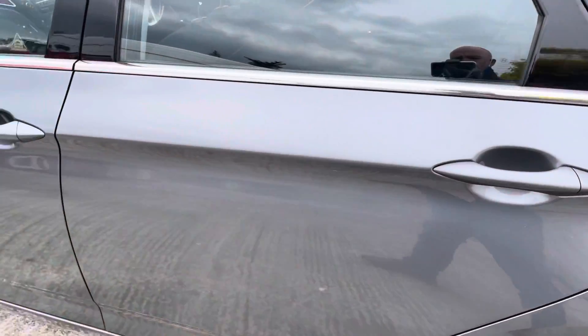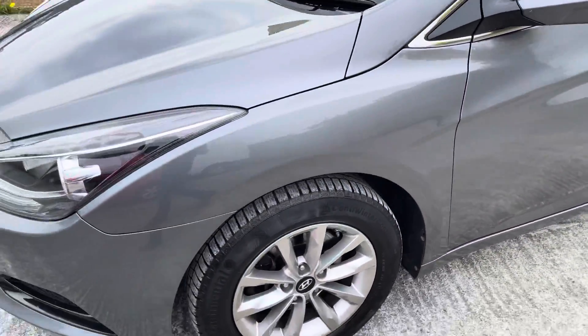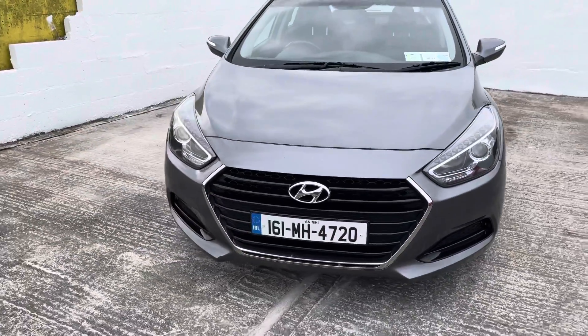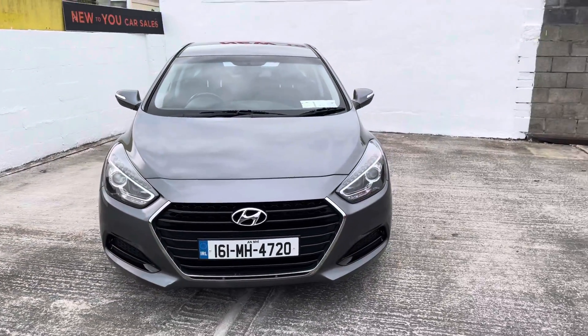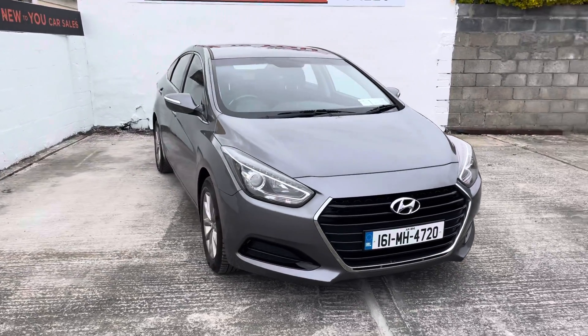We provide a very good warranty with this vehicle, we're happy to take a trade-in, and we're also happy to deliver nationwide free of charge. So if you'd like any more information about the car, don't hesitate to ring myself Philip on 085 1456 201. Thanks very much for viewing.